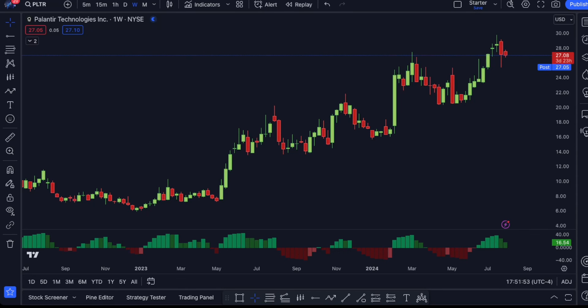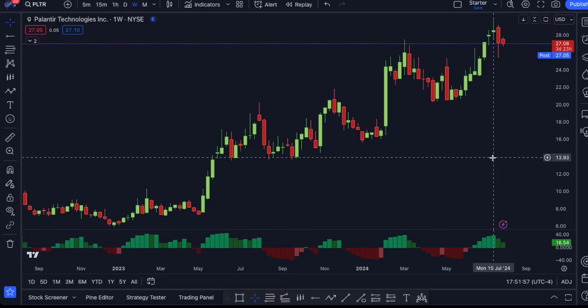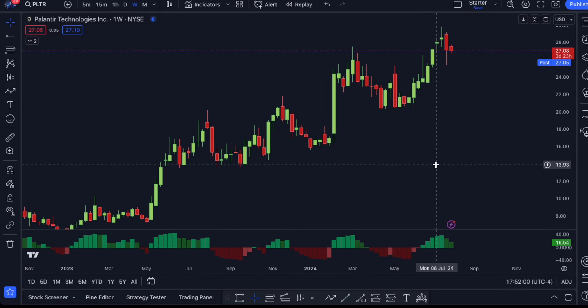What's up guys, let's talk about Palantir. This was on my radar from the beginning of summer, and now we've hit our target of close to $30, and a lot of people are asking if I'm still bullish.